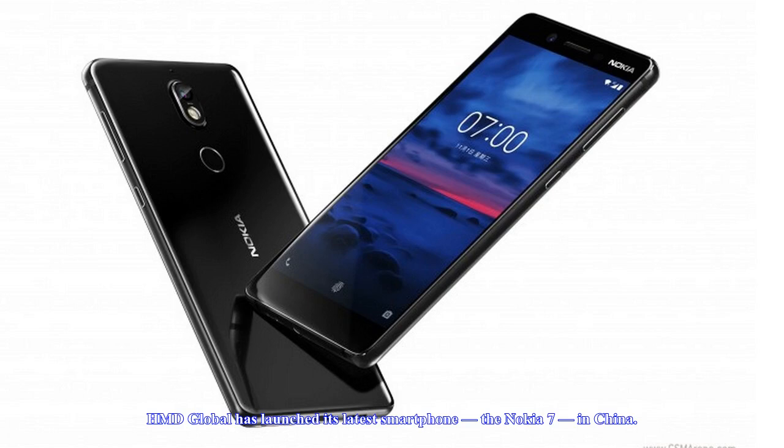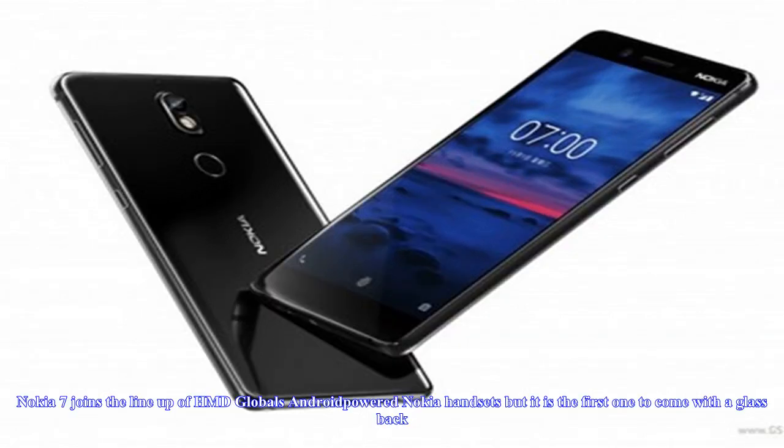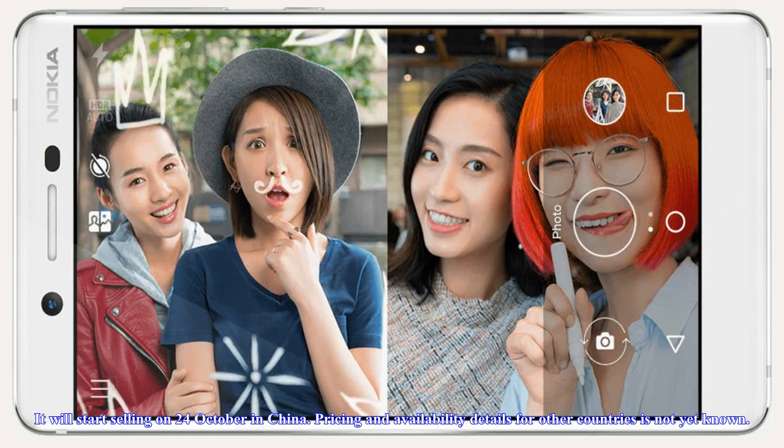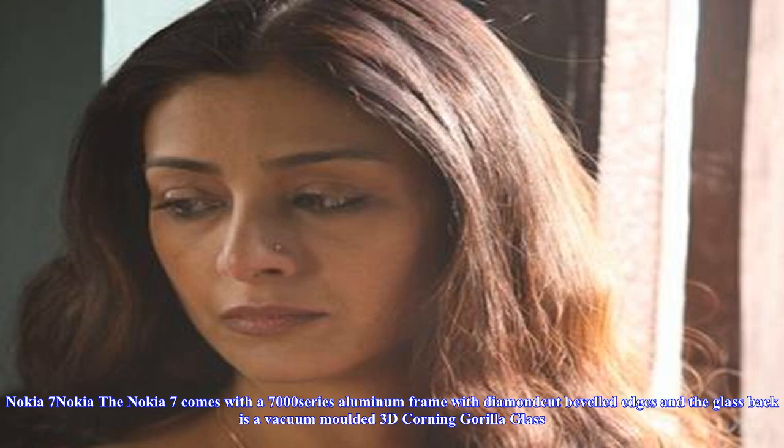HMD Global has launched its latest smartphone, the Nokia 7, in China. Nokia 7 joins the lineup of HMD Global's Android-powered Nokia handsets, but it is the first one to come with a glass back. The pricing starts from 2,499 Chinese yuan — approximately 25,000 rupees — for the 4GB RAM variant, and 2,699 Chinese yuan — approximately 27,000 rupees — for the 6GB RAM variant. It will start selling on 24 October in China. Pricing and availability details for other countries is not yet known.